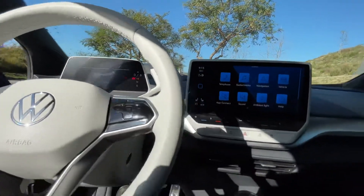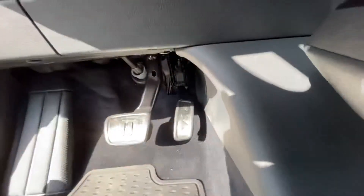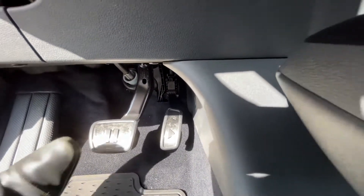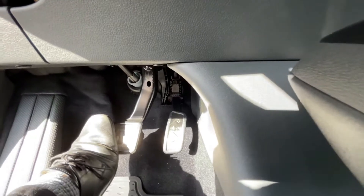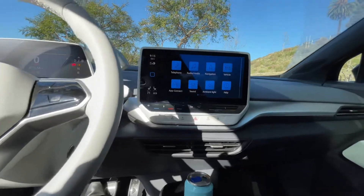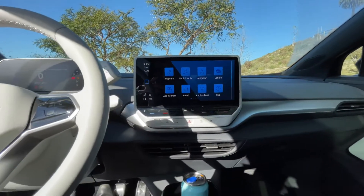Everything will turn on. But if you want to start the car, see these two pedals — the pause as well as the play. So pause is the brake. Press it and it'll actually start your car. You don't hear anything because it is electric, but just the same.